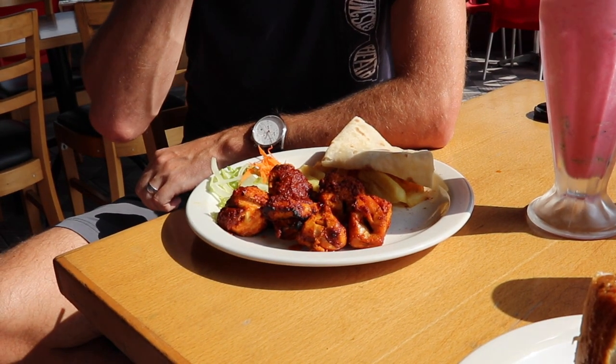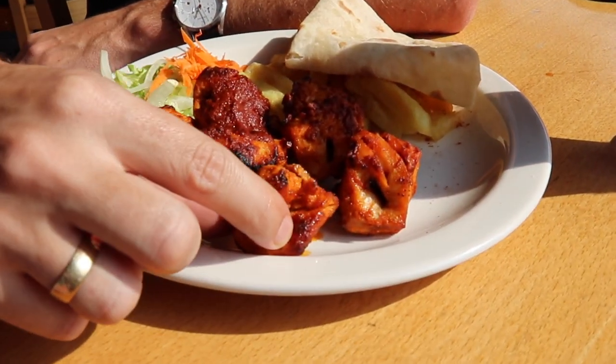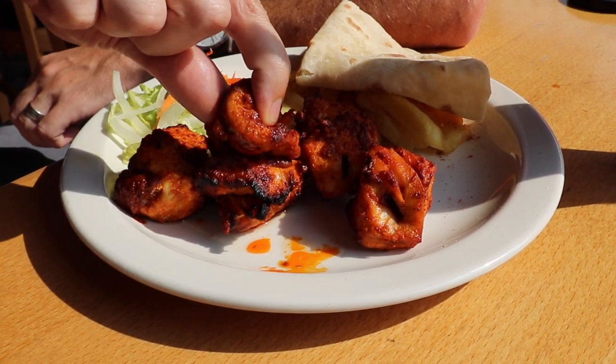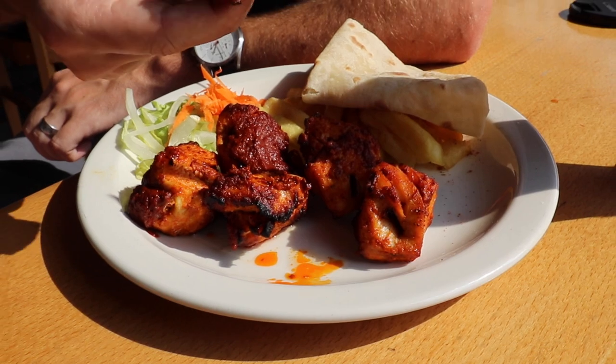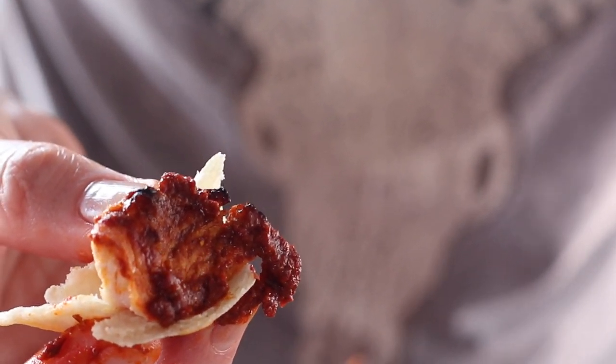Next we've got the chicken borsi which has just come off the fire. We've got tender pieces of flame-blackened chicken breast and a delicious red fiery-looking spice mix. That's a real thing — spicy, tender, juicy. Great chicken borsi.